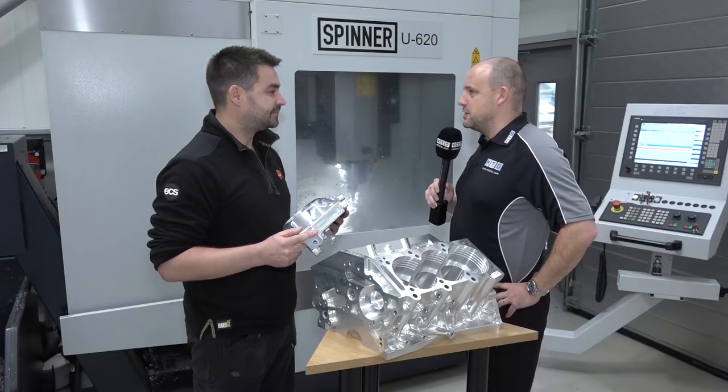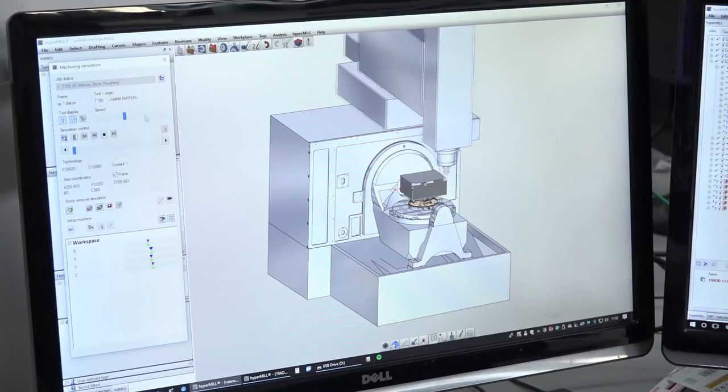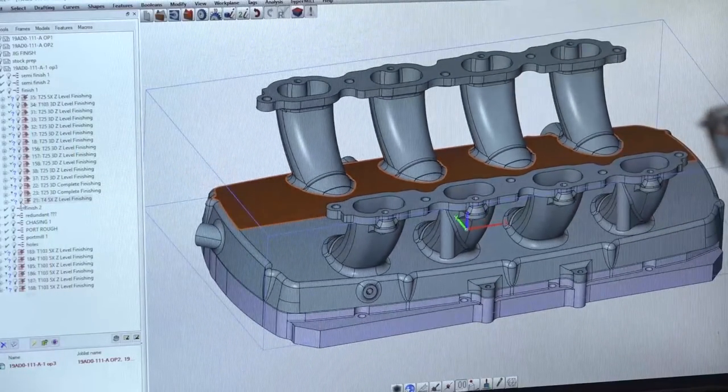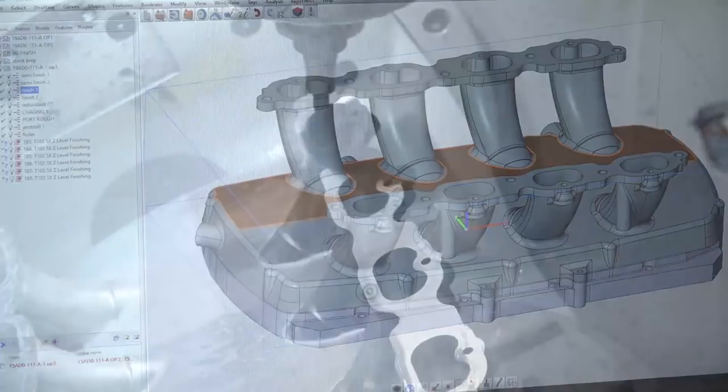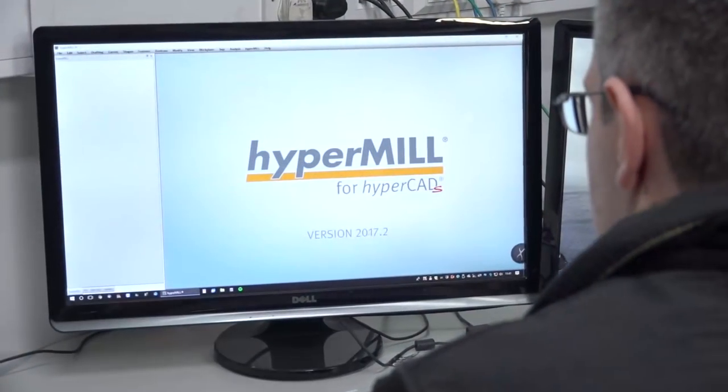And if you had a final few words to say about Open Minds HyperMil for our viewers who are looking at CAM solutions, what would you say? I'd say it depends what you want to do, but if you think you're going to use simultaneous, then we've had a pretty good experience compared to what we feel other people have had with various other softwares.